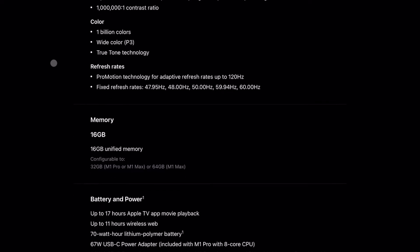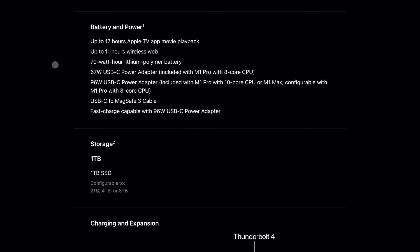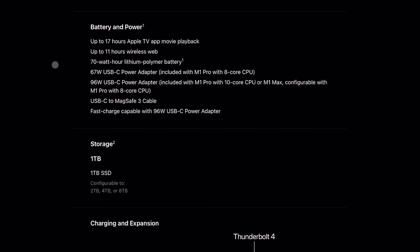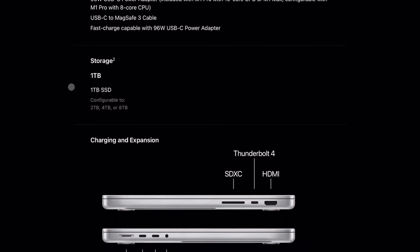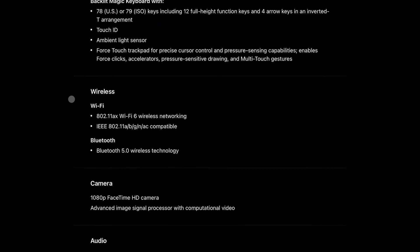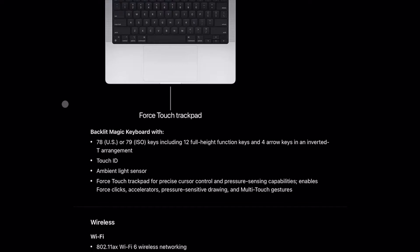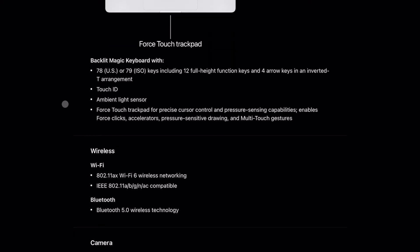Along with the great P3 color gamut and True Tone technology, the fast refresh rates up to 120Hz with ProMotion are phenomenal — great when you're looking at content. Battery life is 11 hours of wireless web and 17 hours of Apple TV movie playback. Those are pretty good hours for a 14-inch high-spec MacBook. To justify $2,500, I would have to use this every single day — this would be how I work and live day-to-day.